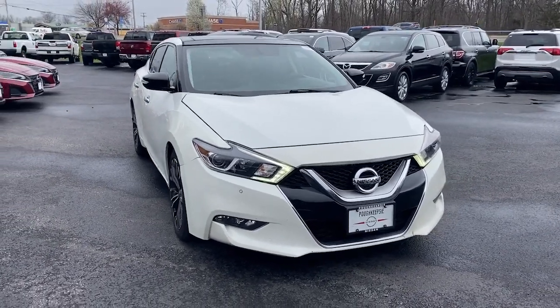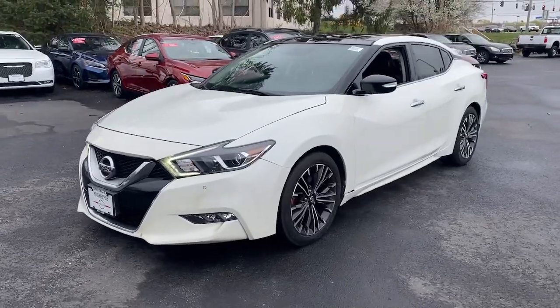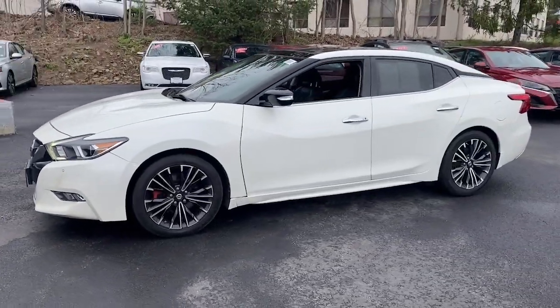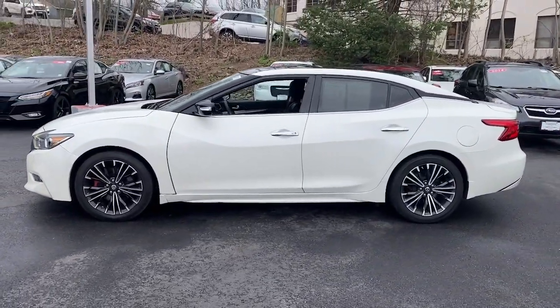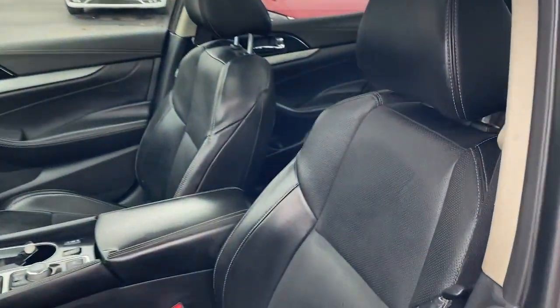Here is a wonderful 2017 Nissan Maxima. With less than 70,000 miles on the odometer, this vehicle stands out from the rest. This powerful Maxima delivers family-focused security and serious driving pleasure on every journey.